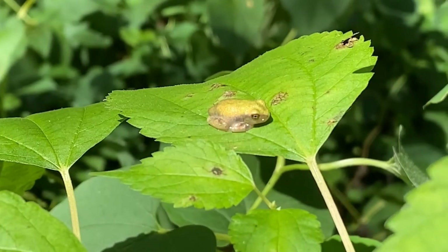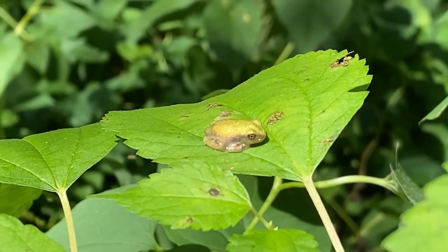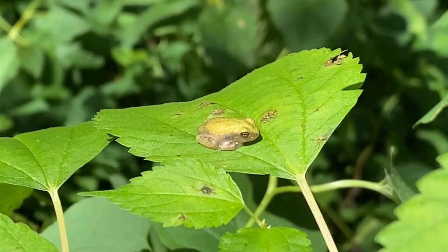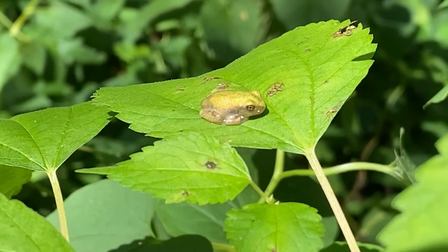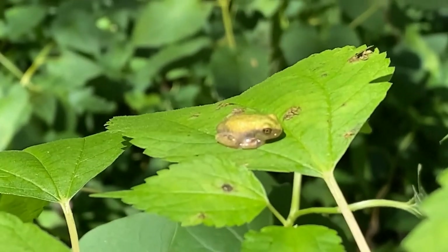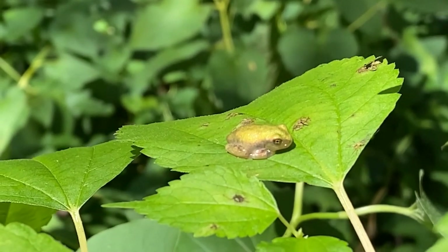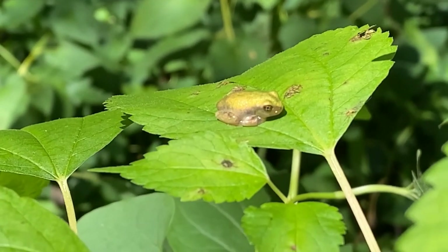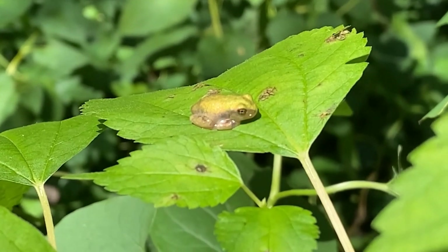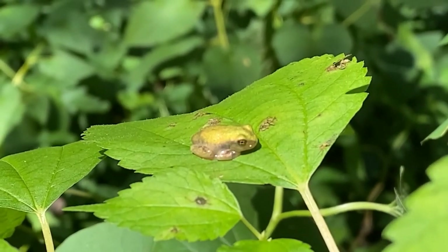It's a lot of fun seeing these young frogs emerge from the pond, and I always enjoy showing them to visitors. But my big concern is that some people find them and think they're adorable — which they are — and then want to take them home as pets. Frogs don't show a lot of affection as pets, and these small tree frogs can be very difficult to feed. It takes a lot of work — I say that from experience of raising some that we have here at the Nature Center. They're best left in the wild.